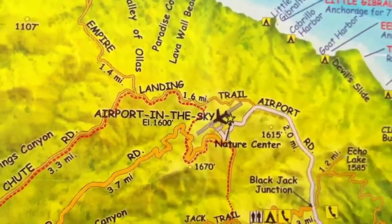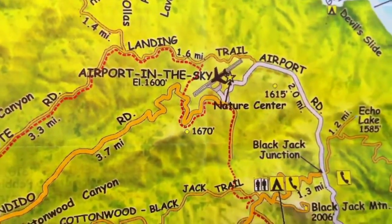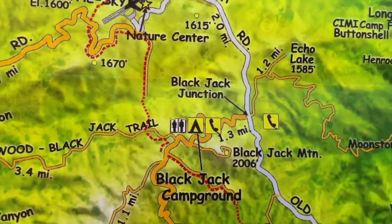Then after two nights I'm gonna take the trail up the mountain to the Airport in the Sky. Apparently some eccentric millionaire back in the day leveled the top of a mountain to build an airport. I'm gonna check that out and come to my next campground, Black Jack Campground.